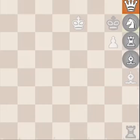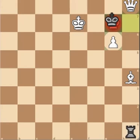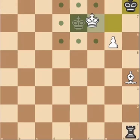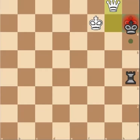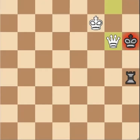Now we promote to a queen, we take, and now we go king F7. So if they go rook H4, we would just go G7, queen, and then queen G6 mate.